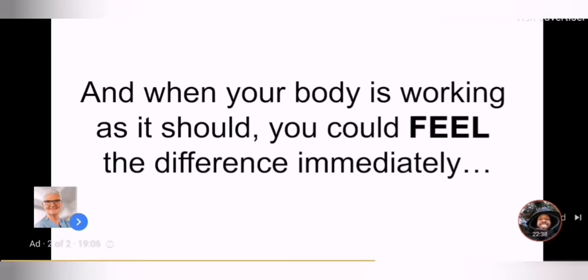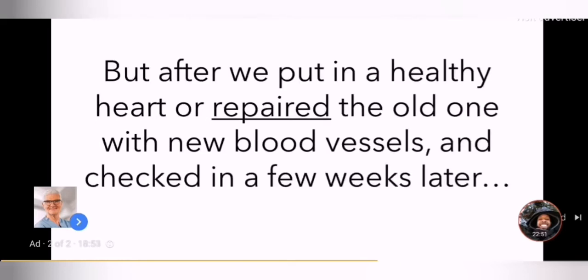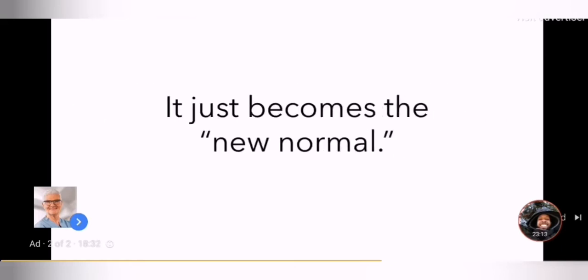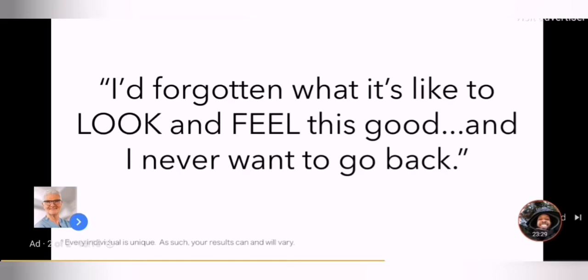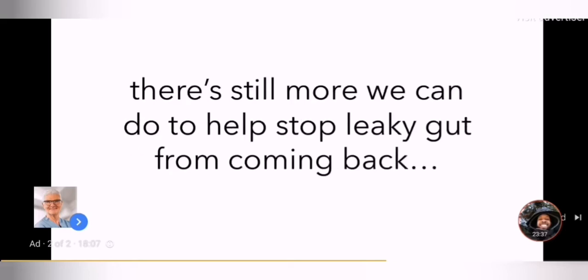And when your body is working as it should, you could feel the difference immediately. As a heart surgeon, I would sometimes see patients before heart surgery who swore to me they felt fine and had no need for surgery. But after we put in a healthy heart or repaired the old one with new blood vessels, they would say to me, 'Dr. Gundry, I had no idea how bad I was feeling until I felt good again.' This is exactly the way leaky gut works. For many of us, we've been feeling worse and worse for years, but it happens so slowly we barely notice the fatigue, the hunger, the aches and pains — it just becomes the new normal. But once you tackle leaky gut and start seeing unhealthy cravings disappear, your energy comes surging back. Some people's bodies even rapidly transform. I'd forgotten what it's like to look and feel this good, and I never want to go back.